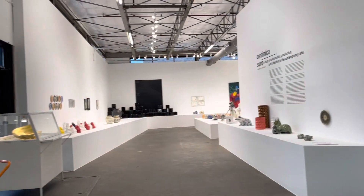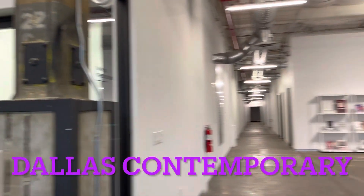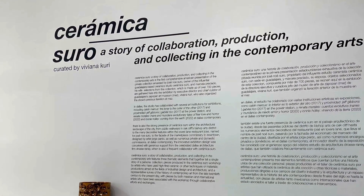Hi everyone, Set Gozo here. Welcome back to the channel. Today this is my last stop — I am in Dallas, Texas. I've been exploring and going to different galleries. This place is a big place, it's called Dallas Contemporary.